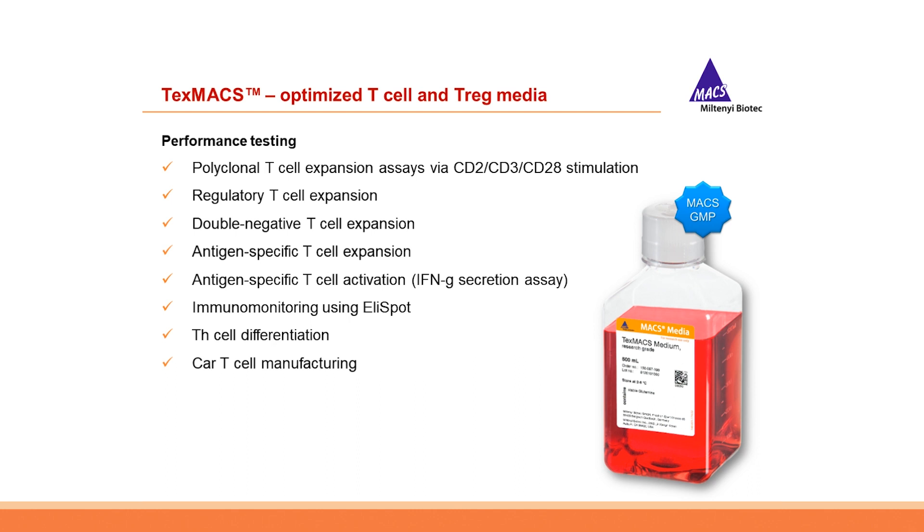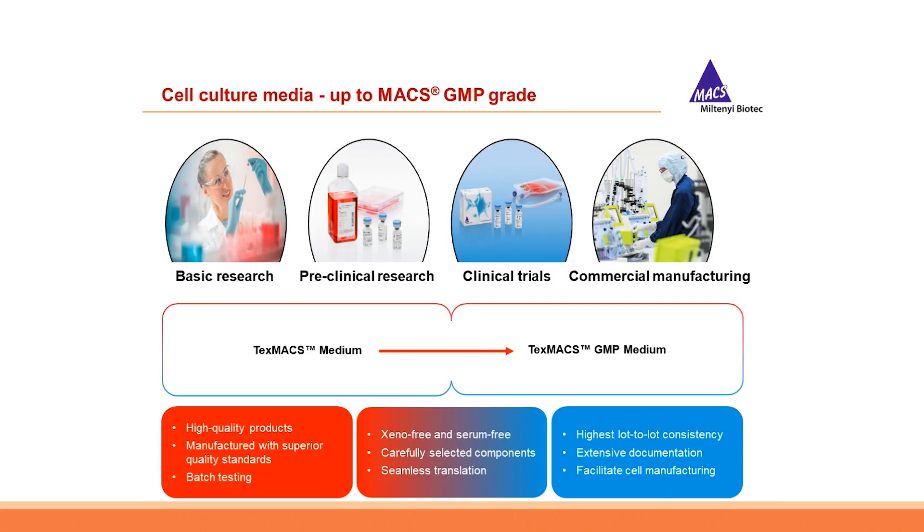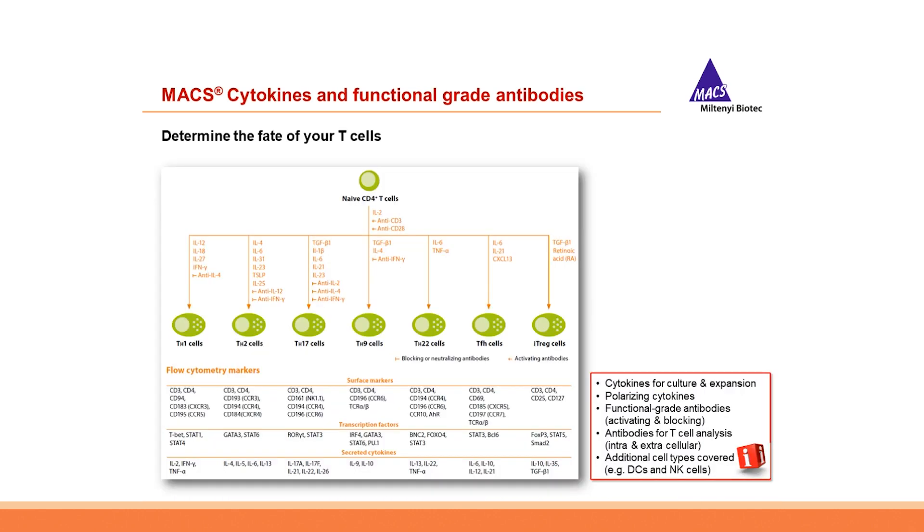TexMAX outperforms serum-free competitors and RPMI alike in a 14-day T-cell culture, reaching up to 80-fold expansion without the addition of serum. With different quality grades such as research grade and MACS GMP grade, everything from basic research in academia to commercial manufacturing in the pharma industry is covered. TexMAX media are high-quality products manufactured with superior quality standards, extensively tested, serum and xeno-free, ideal for a seamless translation from basic research to clinical-scale cell manufacturing.